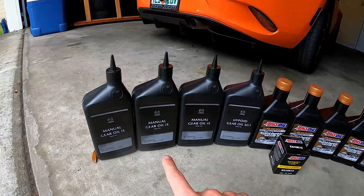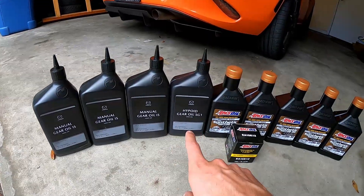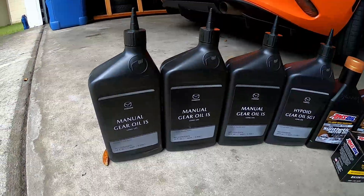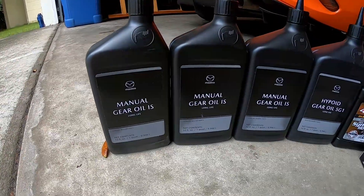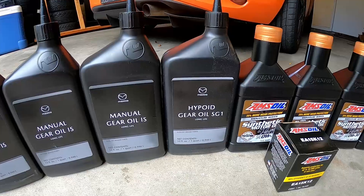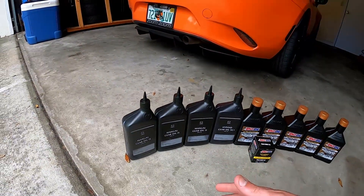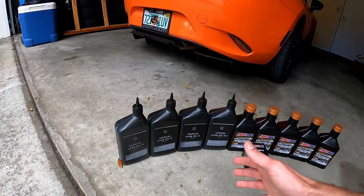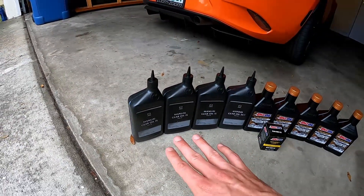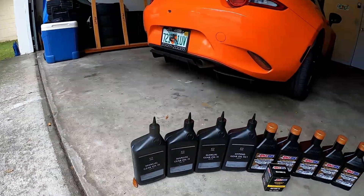For the transmission it takes 2.1 quarts, so we went ahead and got three of them. For the differential it's only 0.6 quarts, so one quart will be just enough. I've got the Mazda long life transmission oil and their hypoid gear oil. The reason I went with these instead of an aftermarket solution is because I'm moving to Knoxville, Tennessee come November, and the weather is going to be colder, so I want to make sure I have the proper fluids to handle those colder temperatures than what I'm used to here in Florida.